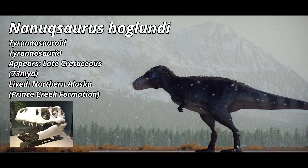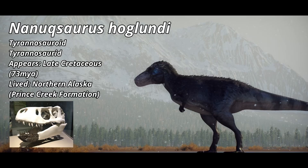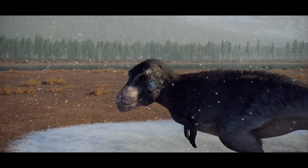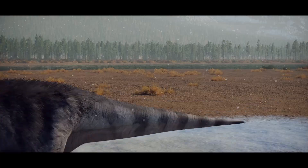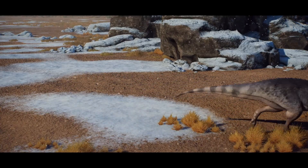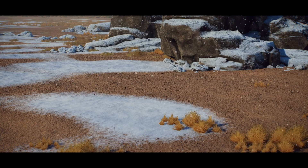Nanooksaurus is a member of the family Tyrannosauridae and is closer in relation to the Tyrant King itself. So Nanooksaurus and Eutyranus aren't directly related in the sense that one came from the other — instead, the two are distant cousins.